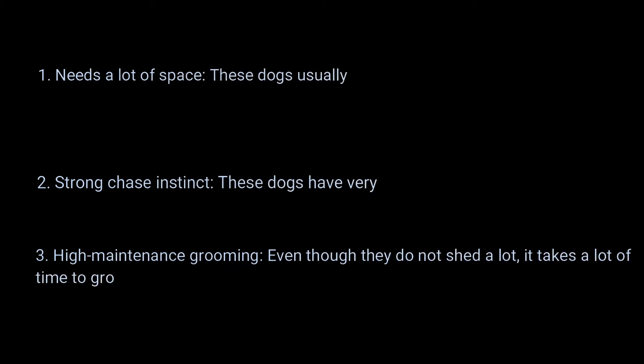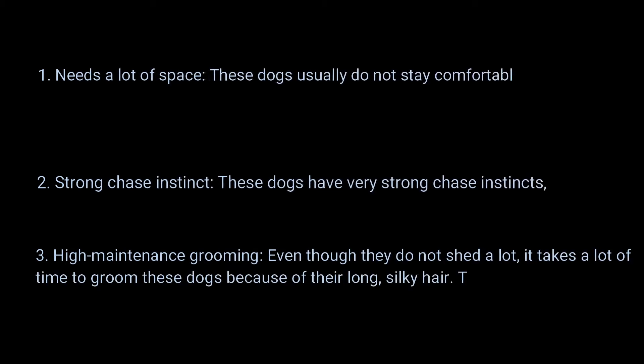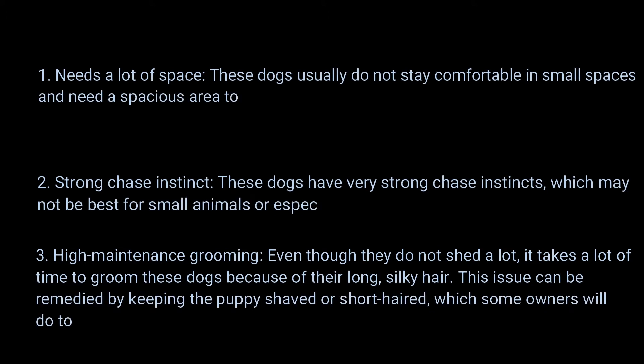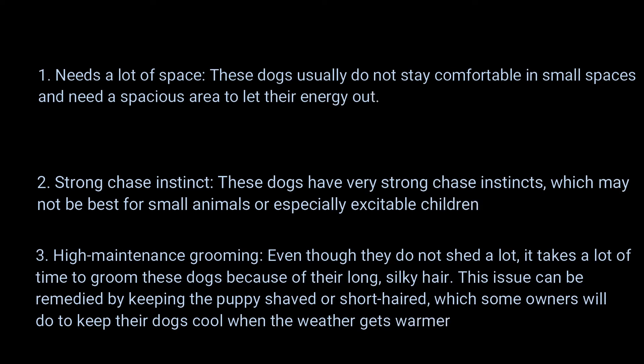Cons of owning Afghan Hounds. Con 1 — Needs a lot of space: These dogs usually do not stay comfortable in small spaces and need a spacious area to let their energy out. Con 2 — Strong Chase Instinct: These dogs have very strong chase instincts, which may not be best for small animals or especially excitable children.